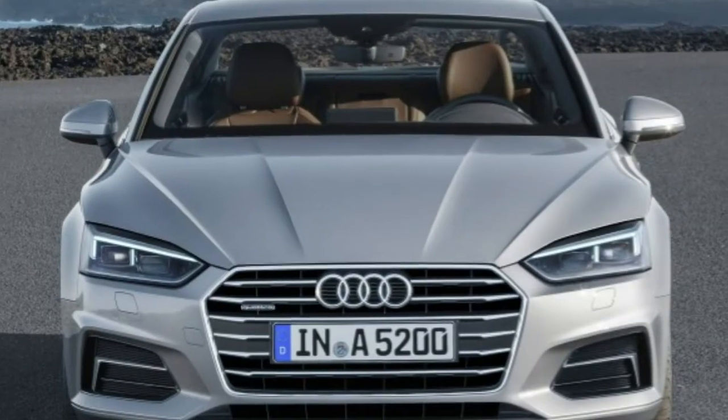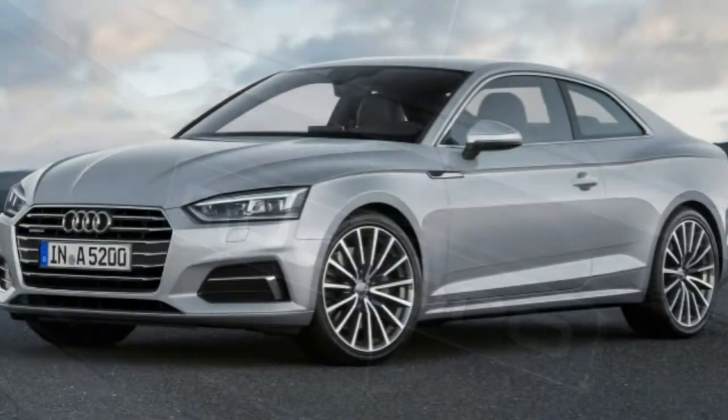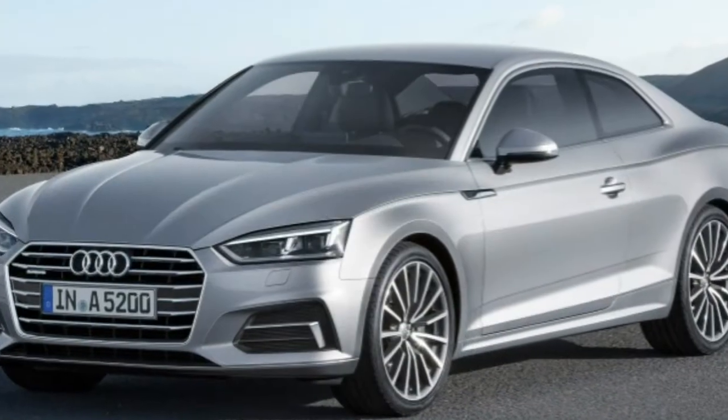As well as it has held up over time, there are signs of age. The more advanced features available on rivals are not offered, and where the Audi once held an advantage, it's now considered average.